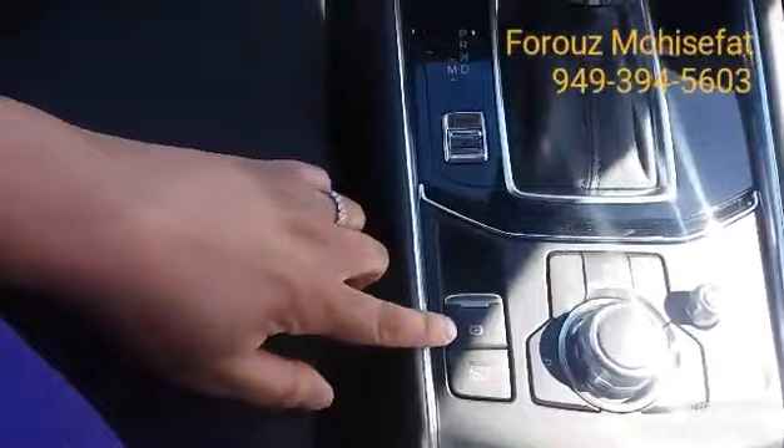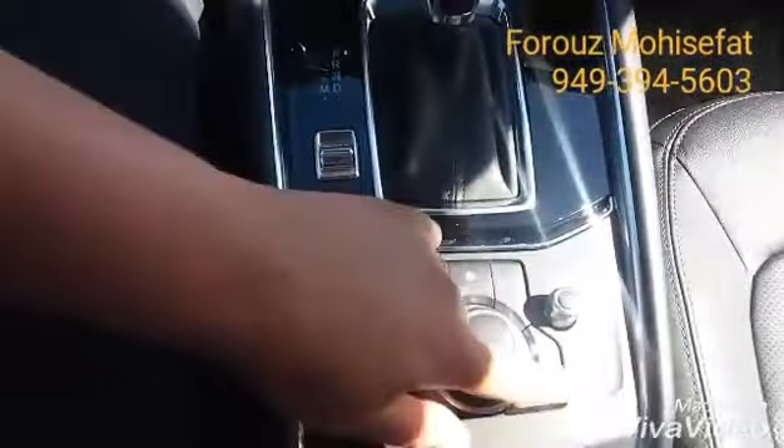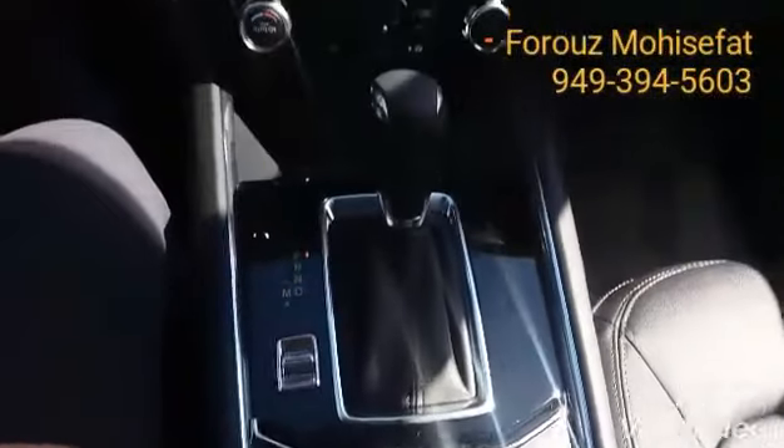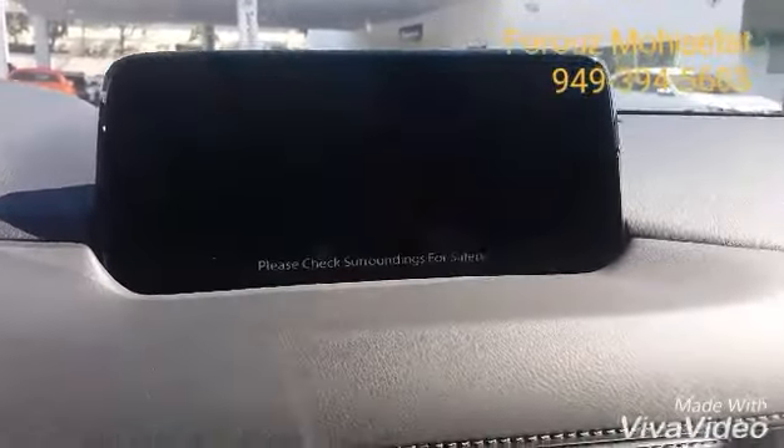We have the electronic parking brake, sport mode, and this is your commander control to control the infotainment system when you're driving. And of course, the backup camera.